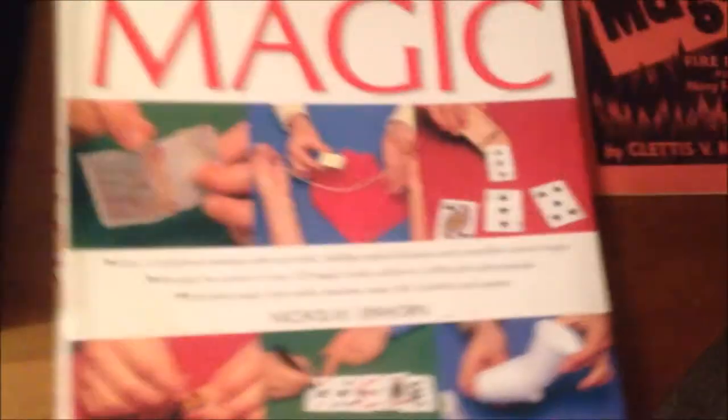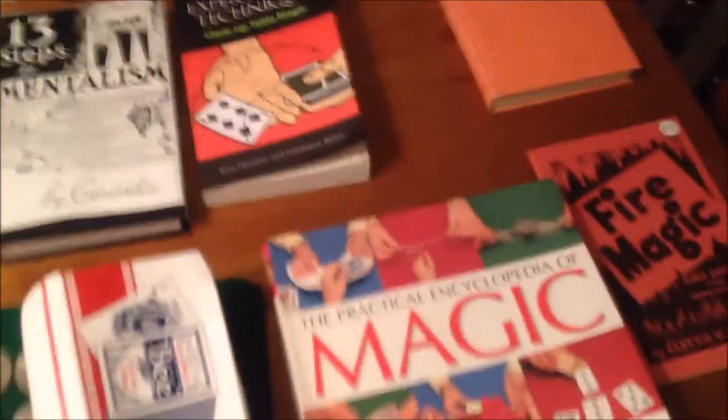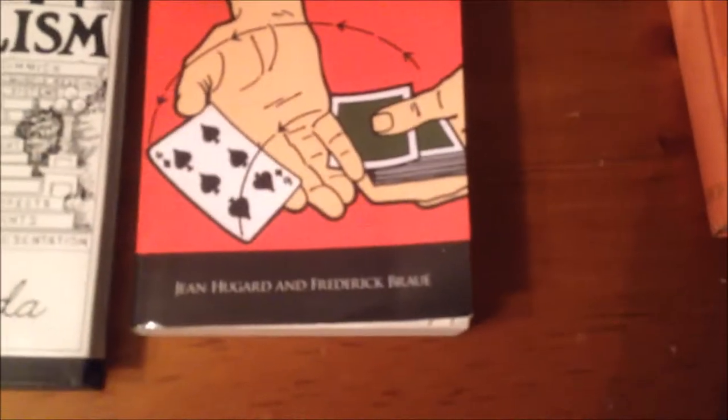The Practical Encyclopedia of Magic is huge. I've looked through a lot of it and much of it covers basic effects, so I haven't gotten deep into it yet. It takes months and years to get through one book — one of those being Expert Card Technique. This book is composed of techniques from many contributing magicians, including Dai Vernon, known as the Professor.